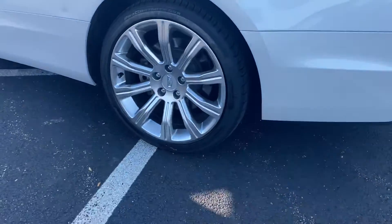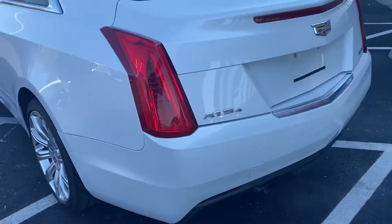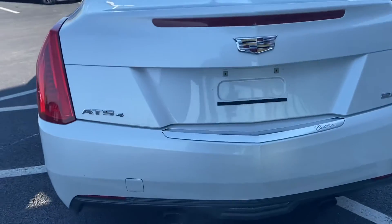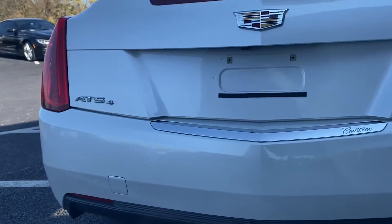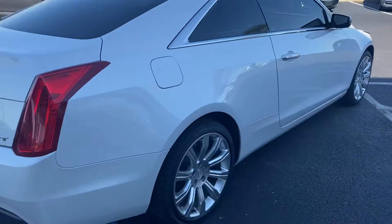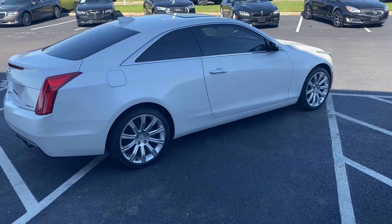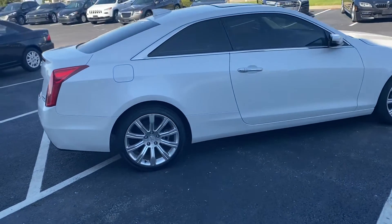38,000 miles, Continental tires, ATS all-wheel drive, does have backup camera. Absolutely beautiful car, 2015, extremely low miles.